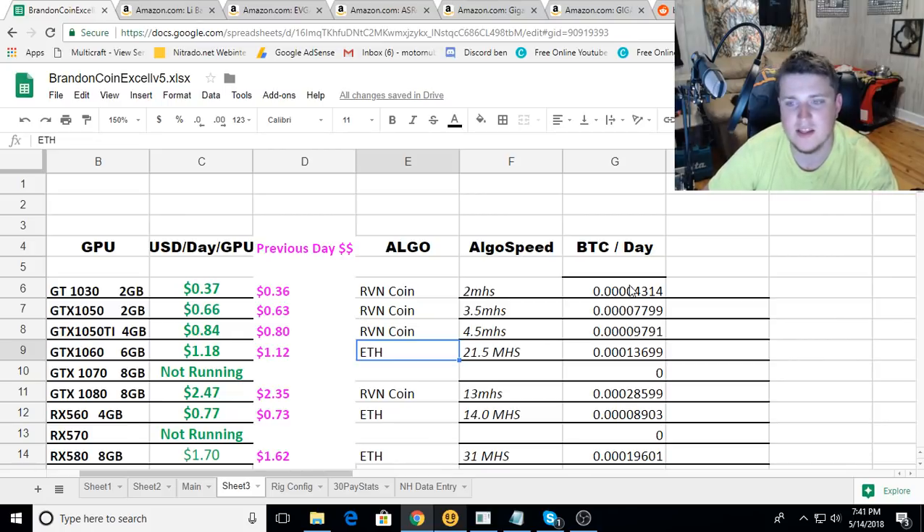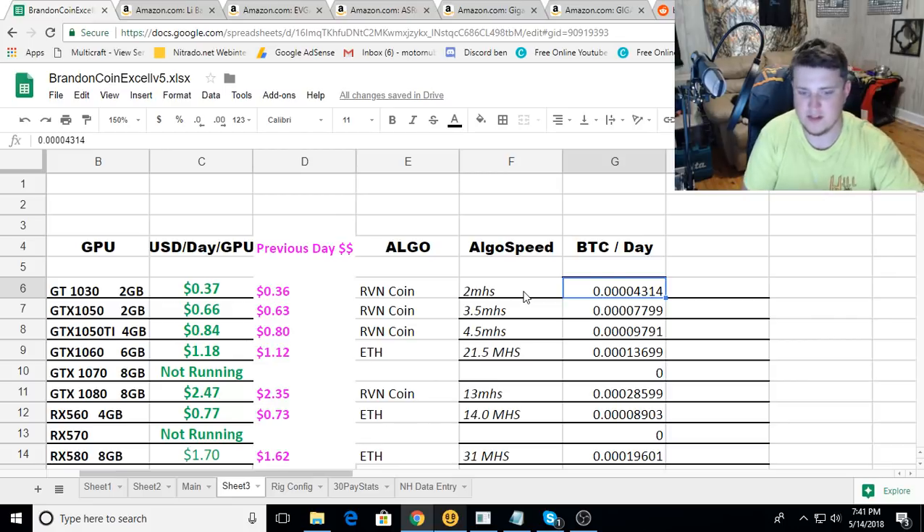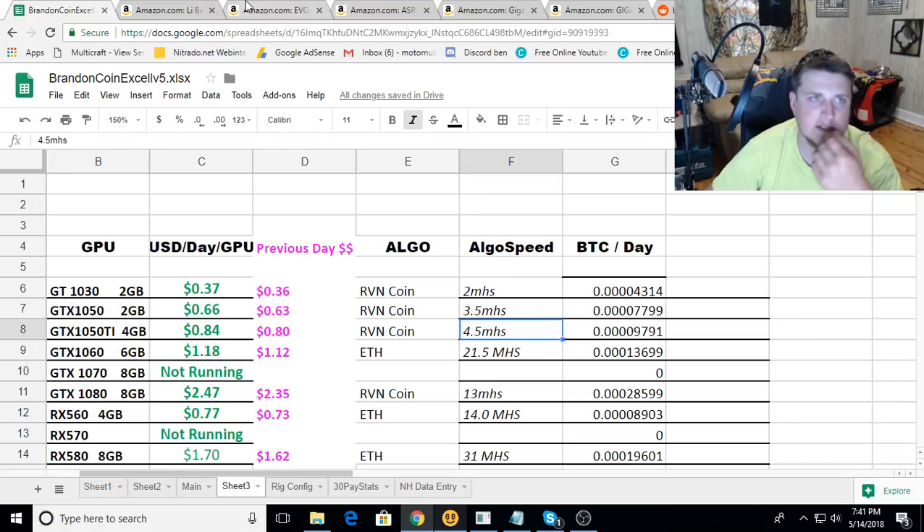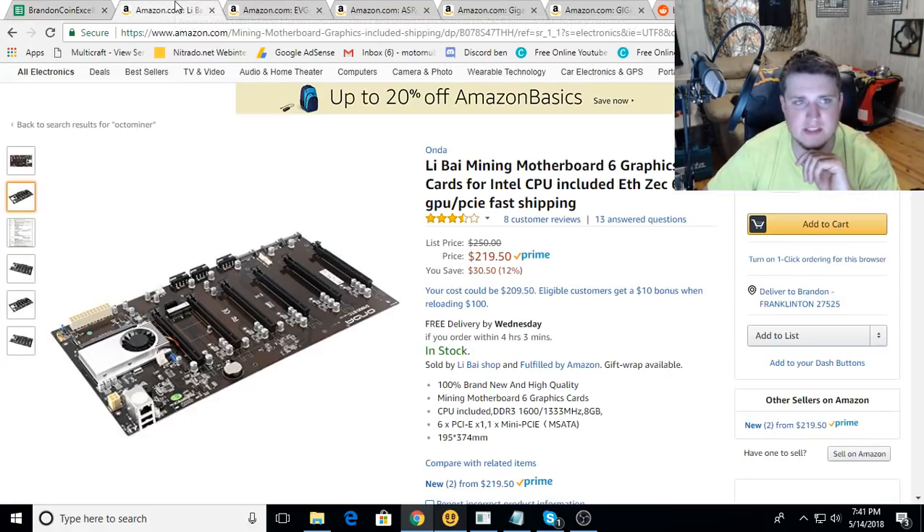If you want to look more in depth, here's the satoshi per day on the side and the algorithm speed I'm averaging. For Raven coin you'll get higher and lower hash rates, so I just take somewhere in between - and it's coming really close to actual earnings. Now let's jump over to Amazon - I found a couple things that interest me.